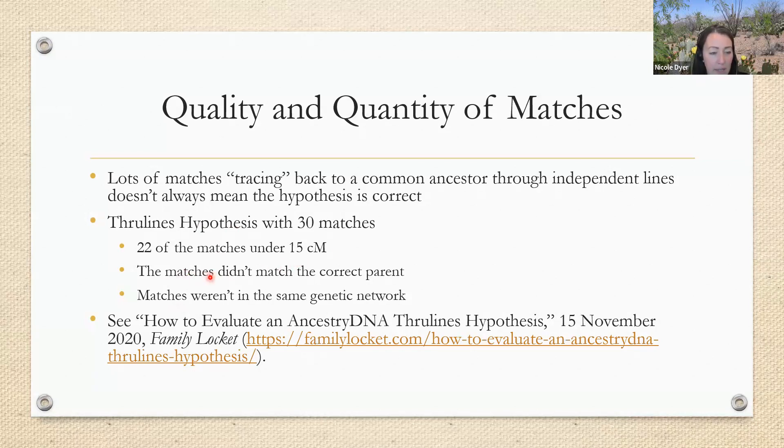Also, 22 of the matches were sharing under 15 centimorgans with the test taker, so most of them were small. The matches also didn't match the correct parent — back then we didn't have Ancestry grouping matches to parent one and parent two, but this person's mother had tested, and I would have expected to see all matches sharing 20 centimorgans and above to say mother's side, but they didn't all say that. So I did additional analysis to evaluate the genetic networks of each match, and it turns out they were all over the network graph — they weren't all in the same cluster.